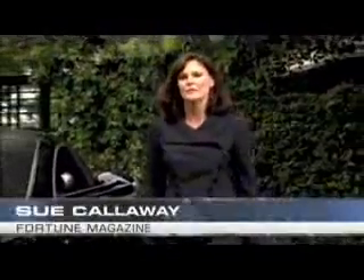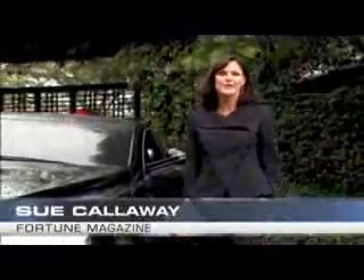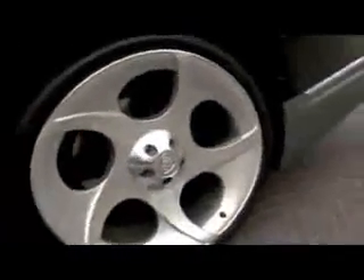Hi, I'm Sue Palloway, Car Columnist with Fortune Magazine, and I'm here in Bel Air today to drive one of the rarest cars on earth, the Maybach Accelero.